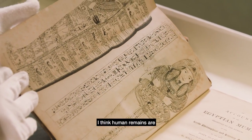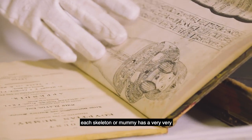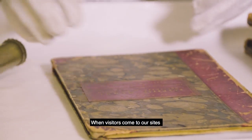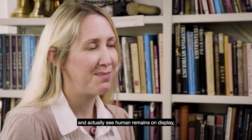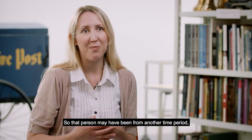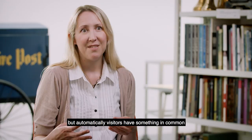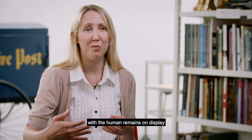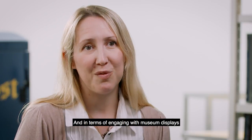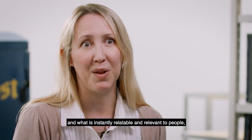I think human remains are incredibly important because each skeleton or mummy has a very unique and personal story to tell. When visitors come to our sites and actually see human remains on display they're making a connection with another human being. So that person may have been from another time period, they may have been from another place, but automatically visitors have something in common with the human remains on display because they have that shared human experience. And in terms of engaging with museum displays, I can't think of anything that's more relevant than that.